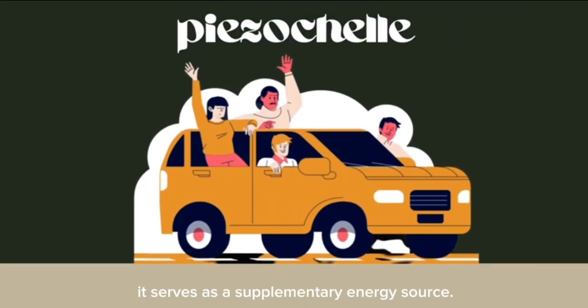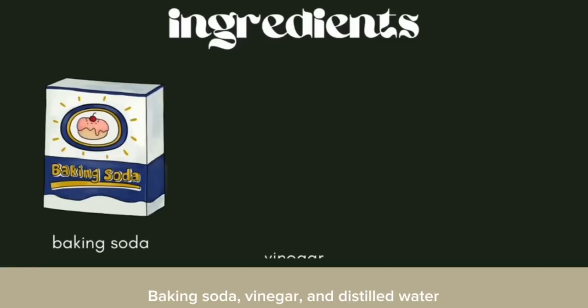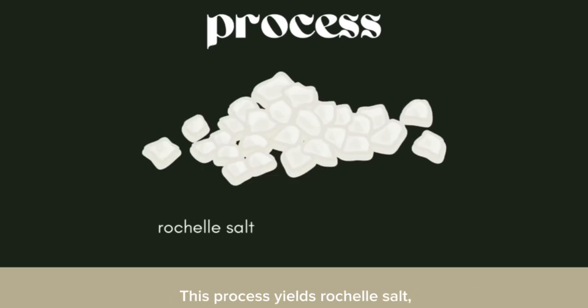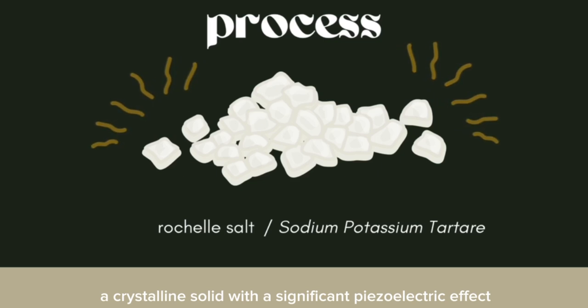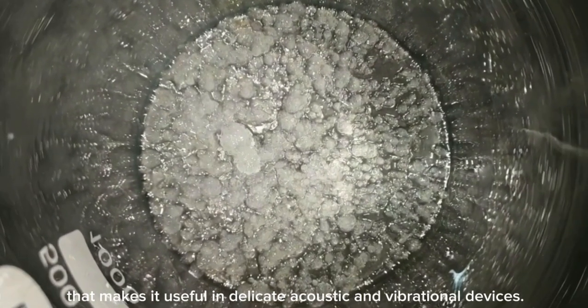For hybrid vehicles, it serves as a supplementary energy source. Baking soda, vinegar and distilled water are the primary ingredients used to make piezo-shell. This process yields Rochelle salt, also known as sodium potassium tartrate tetrahydrate, a crystalline solid with a significant piezoelectric effect that makes it useful in delicate acoustic and vibrational devices.